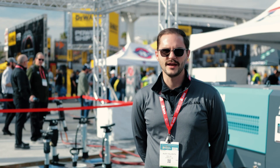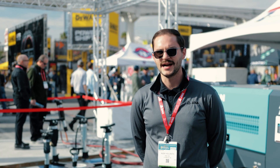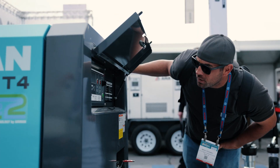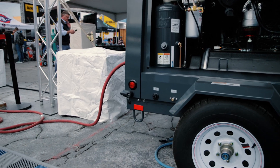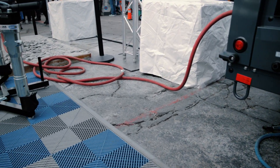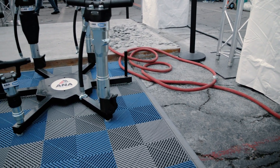We're here showcasing our entire lineup. One nice thing about being outside is we actually run our tools. We have our compressor showcasing its quietness to everybody. We have our Mach 3 tools behind me — we're able to show off its features and benefits and how easy it is to handle.